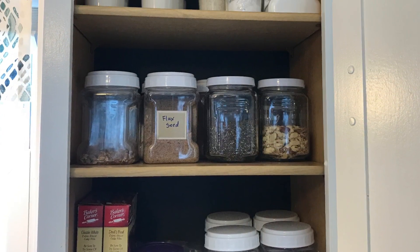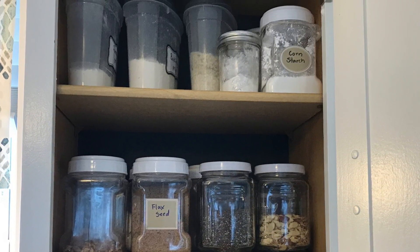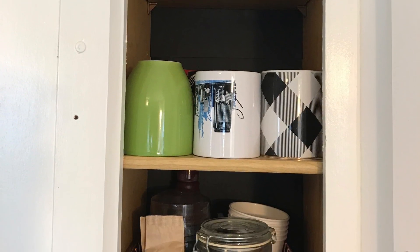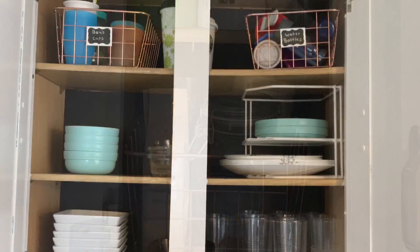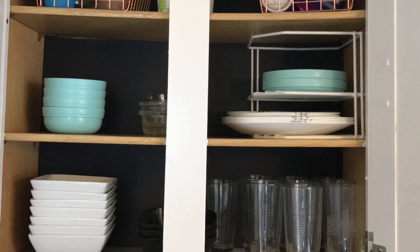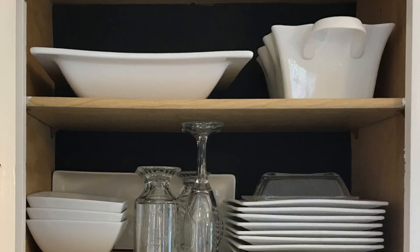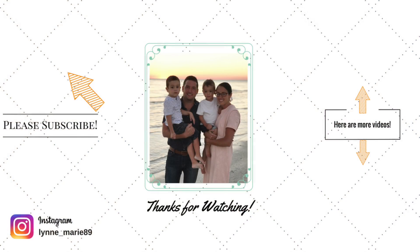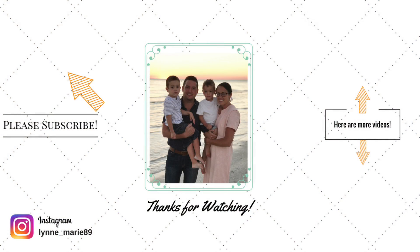That covers the bulk of my organization! I'm going to wrap it up here — it's already longer than I wanted, but I hope you enjoyed it and found it helpful. I just want to say thank you so much for all your love, support, and new subscribers — I'm so overwhelmed and excited that you're joining me on this journey. If you're new here, I'd love it if you'd subscribe and give me a thumbs up if you enjoyed the video. Talk to you later — bye!